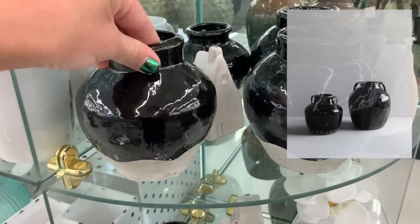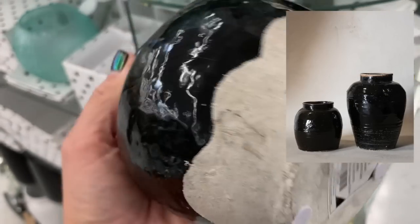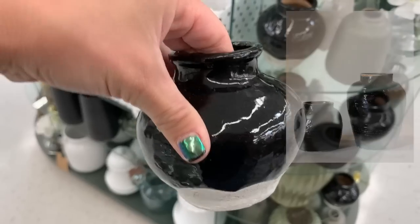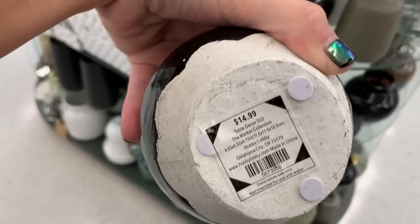These next black lace vases are so similar to things we are seeing on McGee and Co for upwards of $248. The large one here is priced at $19.99 and the smaller one was priced at $14.99.